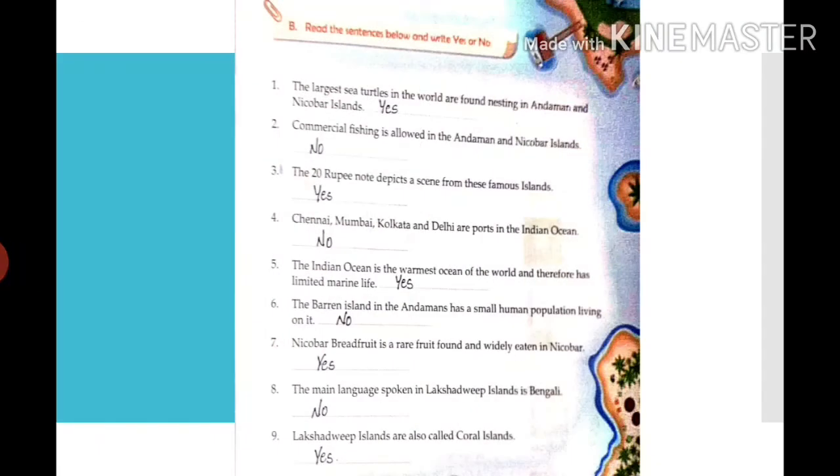Section B: Read the sentences and write Yes or No. First: the largest sea turtles in the world are found nesting in Andaman and Nicobar Islands — Yes. Second: commercial fishing is allowed in Andaman and Nicobar Islands — No, commercial fishing is not allowed. Third: the 20 rupees note depicts a scene from the Andaman and Nicobar Islands — Yes. Fourth: Chennai, Mumbai, Kolkata and Delhi are ports in the Indian Ocean — No. Ports are areas where ships stop to let goods and passengers on and off.